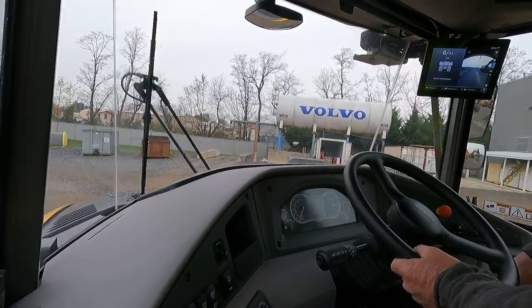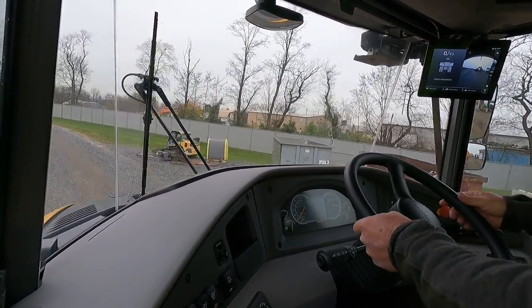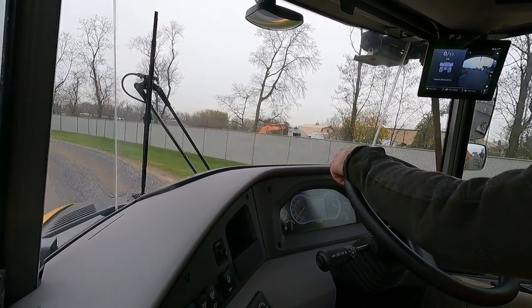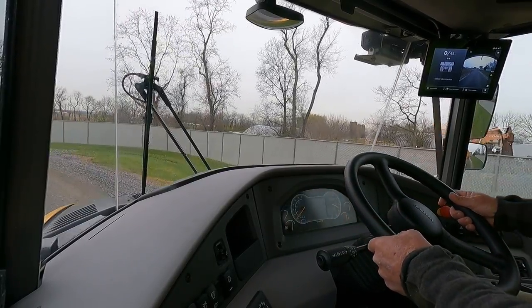It's a fully automatic nine-speed transmission — it's all Volvo. That's the thing about this truck: it's a matched powertrain. Volvo builds every part of it — from the engine, transmission, dropbox, axles — everything is Volvo.